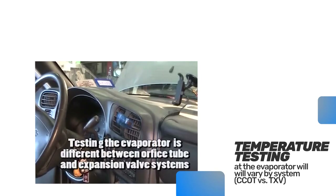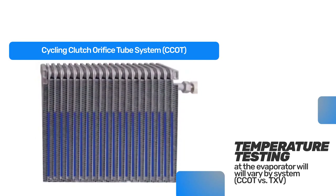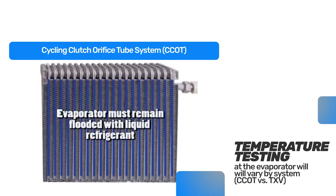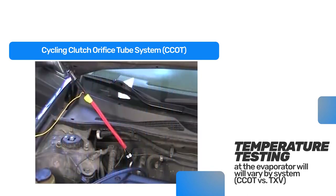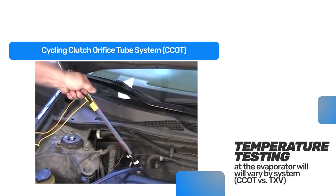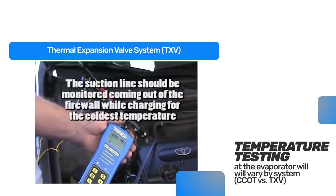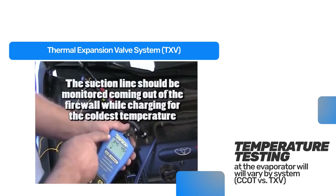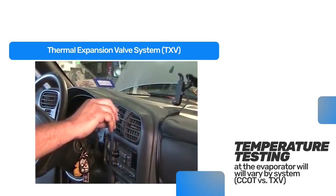Temperature at the evaporator can also be monitored. Note that temperature testing at the evaporator will be different for an orifice tube system versus an expansion valve system. In the orifice tube system, it is imperative that the evaporator stays flooded with liquid refrigerant. This occurs when the temperature on the line behind the orifice tube and the temperature of the line coming out of the evaporator before the accumulator is the same or within two degrees. On the expansion valve system, the suction line coming out of the firewall should be monitored while refrigerant charge is reduced to achieve the lowest possible temperature. This temperature change can also be monitored through the center dash vents.